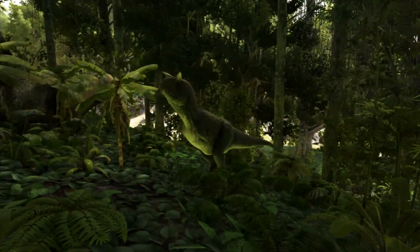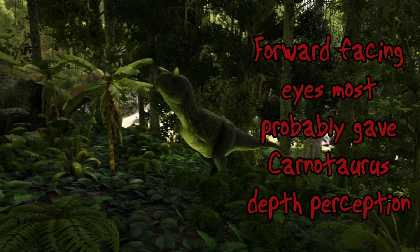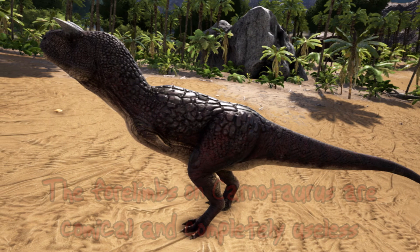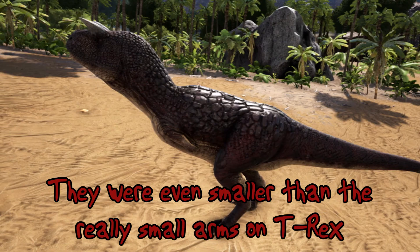These horns were most probably used in mating and dominance rituals or as a battering ram whilst hunting. Unusually for a dinosaur, Carnotaurus had forward facing eyes instead of side facing eyes, and extremely reduced front limbs which were the smallest of any theropod dinosaur ever, even smaller than the Tyrannosaurus rex which is well known for having small forelimbs.